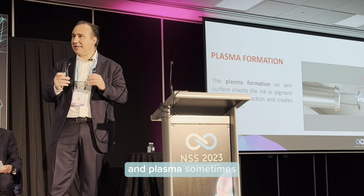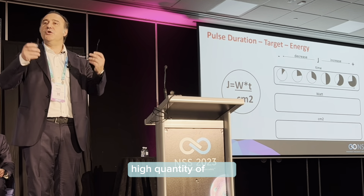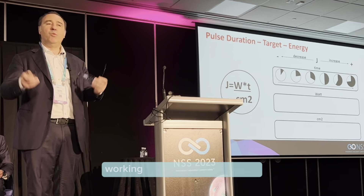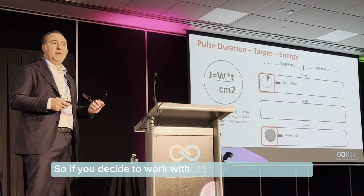Follow me, because this is very interesting. Joule, fluence. You can create fluence working with watts per time — watts per square centimeter. So you can create high fluence, high quantity of joules, working with high pulse duration and high quantity of watts. But every time you increase the spot dimension to promote greater penetration of the laser light, you reduce the fluence. So if you decide to work with very short pulse duration, fix the pulse duration and work with a large spot size, the only solution to have enough fluence is to work with a very high quantity of energy — but you create plasma.